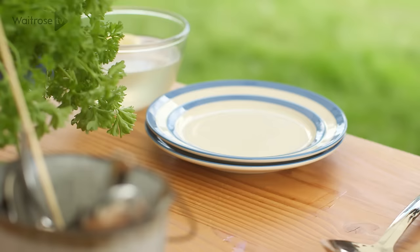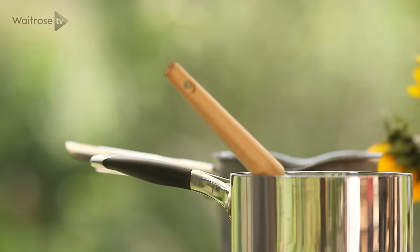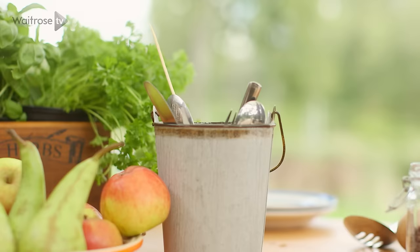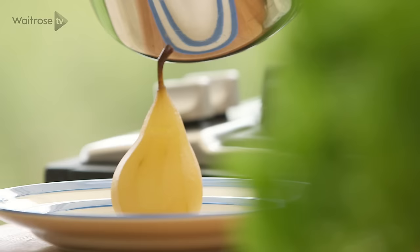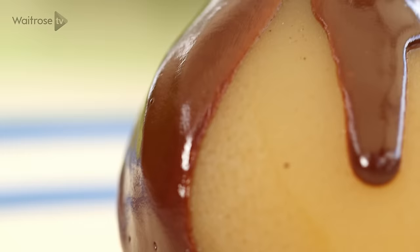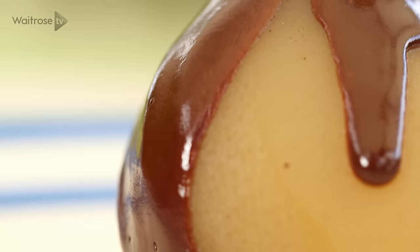Turn off the heat — the sauce is ready and the pears are tender, so it's time to serve up. Using a slotted spoon, lift out a pear and place it onto the plate, positioning it upright. Spoon the chocolate sauce around it — it looks gorgeous, and it's the perfect way to serve these lovely pears.